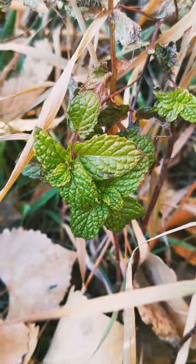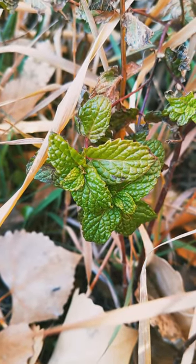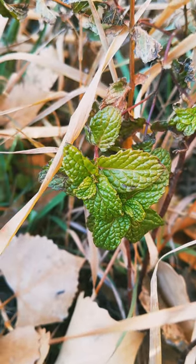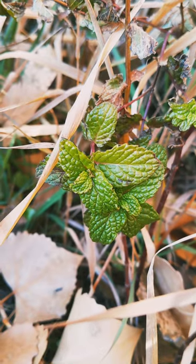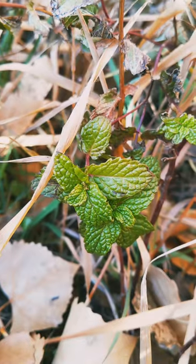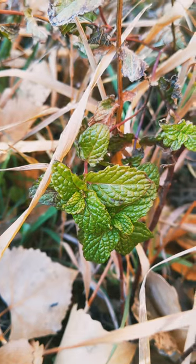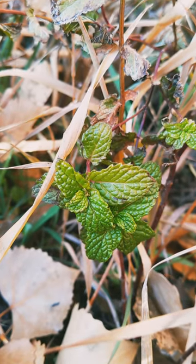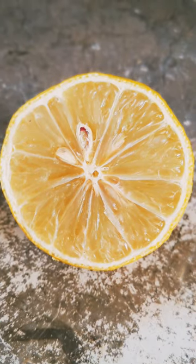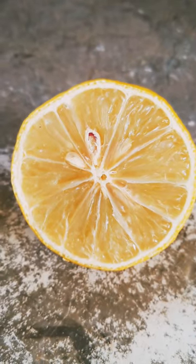Of course we have mint here — peppermint, spearmint — these are all wonderful teas. If you ever have a bellyache, use some mint tea to calm your digestion. Mint with lemon is a really great way to ease digestion. I take all these things all the time to improve my breath. Another great terpene medicine for respiratory and digestive health is citrus.